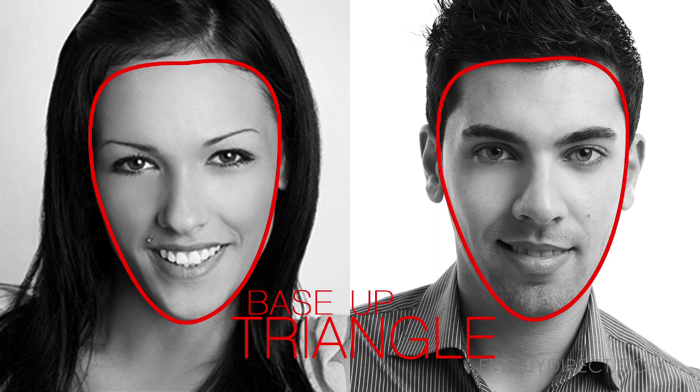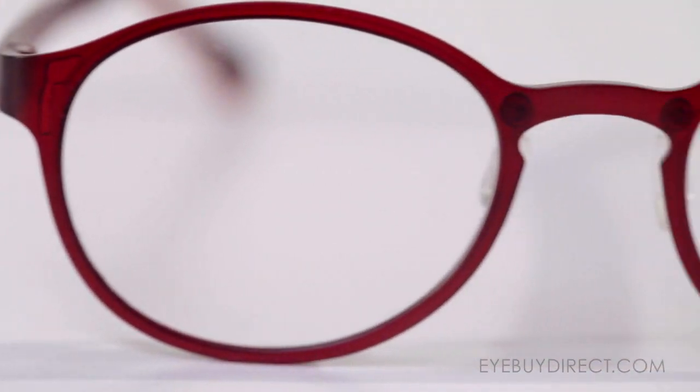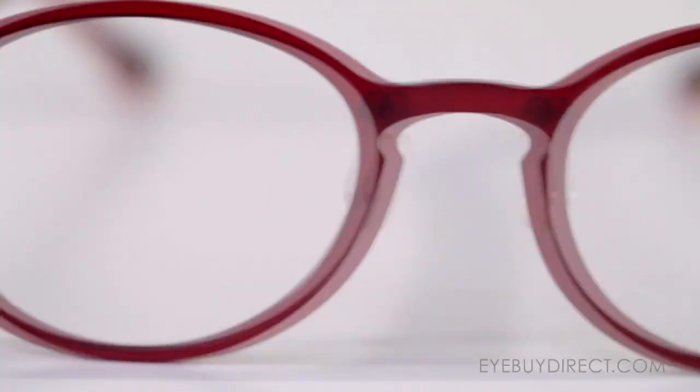For base up triangle faces, we would recommend avoiding design elements at the top of the frame. Oval frames would look great on you, but be careful with perfectly round frames.